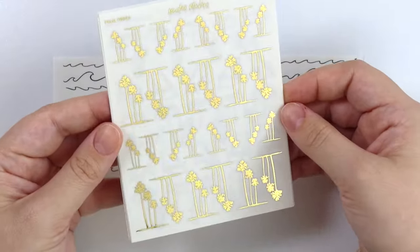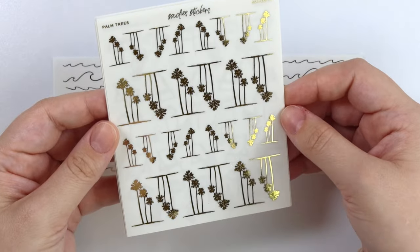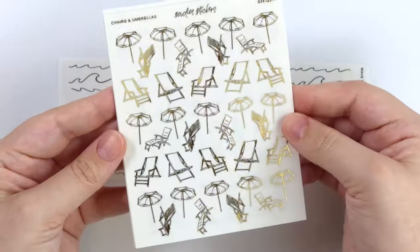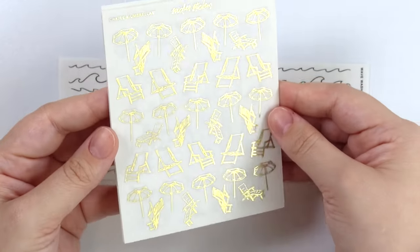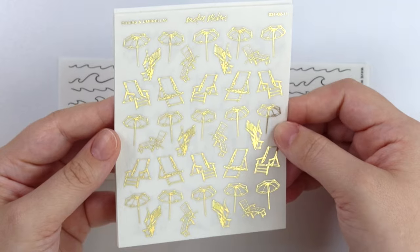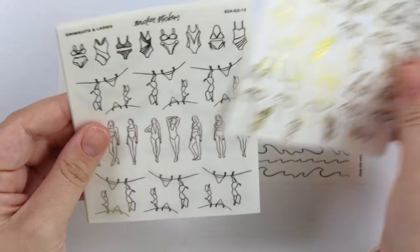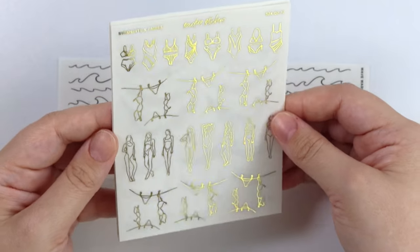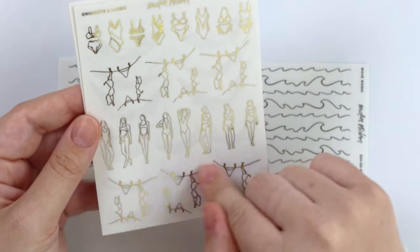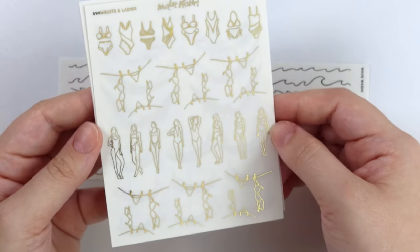Next we have some palm trees in varying sizes, little clusters of three of them. We have some chairs and umbrellas — goes really well with the whole vacation vibe going on with one of our kits this week. And then of course we have some swimsuits and ladies. So we have just some swimsuits, some hanging ones that are like out to dry, and then some ladies in swimsuits.